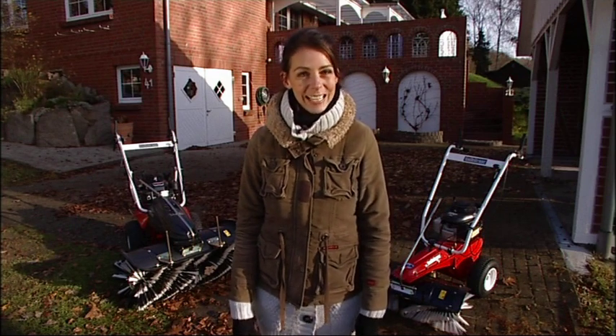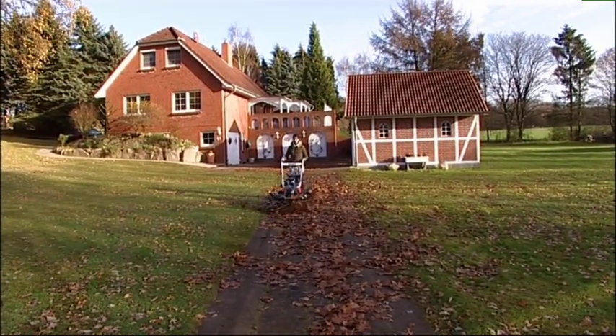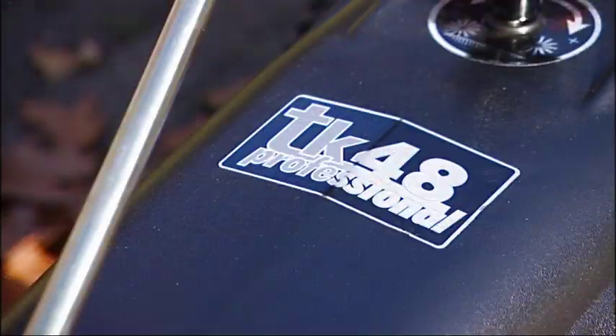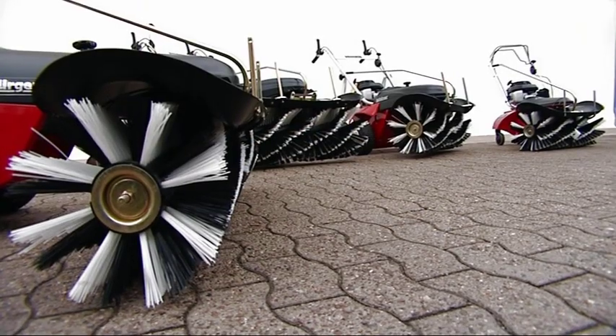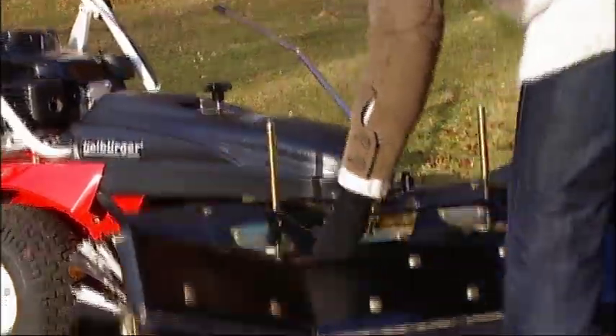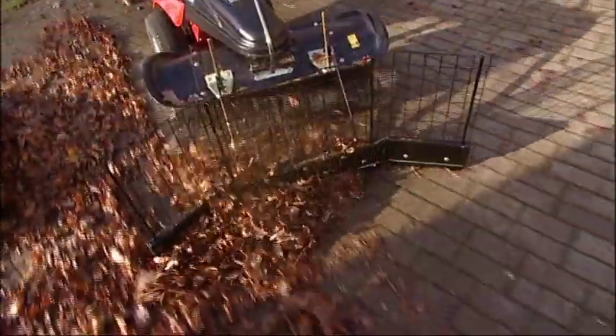Now don't despair, just get to work. To be able to cope with even large amounts of leaves in the autumn, we recommend a Thielburger sweeping machine, like this TK48 Pro for example. These come equipped with a universal brush as standard. By mounting the leaf collector, leaves can be comfortably swept together, while the rotating brush ensures a thorough cleaning of the surface beneath.